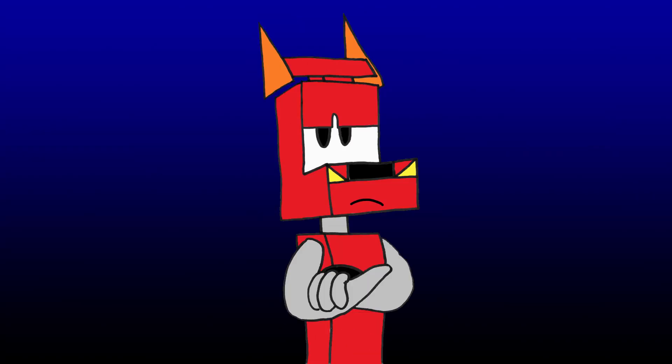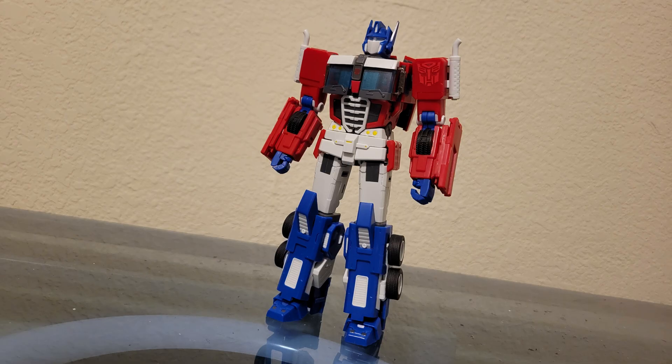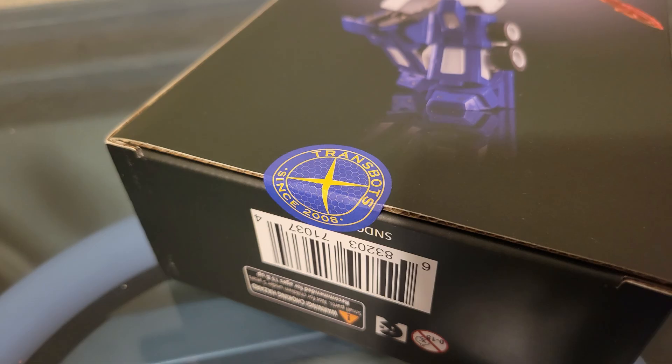Dear lord, this transformation. I do like that it's complex and the end result is pretty good, but the fact that it says Transbots on the stickers that keep the box closed should have been an omen for me.